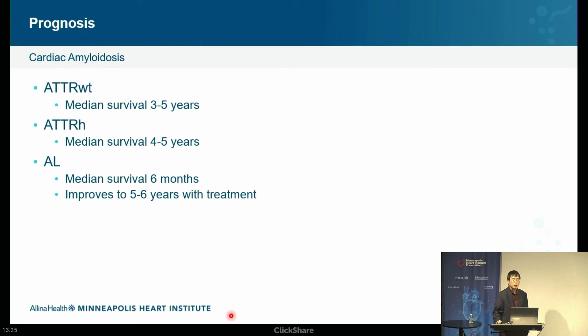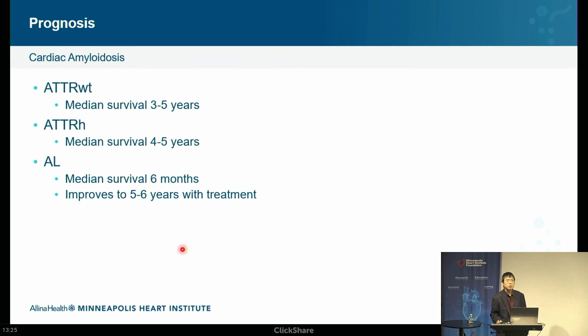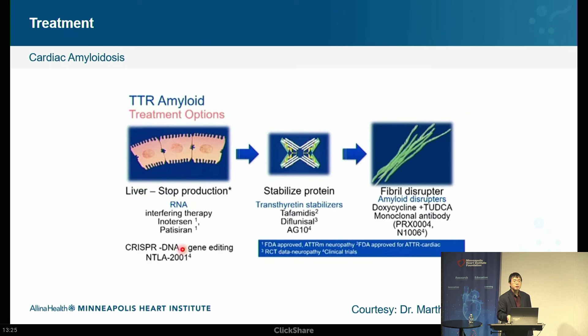The prognostic numbers: TTR cardiac amyloidosis has a median survival of about three to five years without intervention. AL amyloidosis has a median survival of six months. However, when I see patients in clinic who are identified early, I don't tell them these numbers. I tell them they have the potential to do a lot better — particularly if we start disease-modifying treatment.